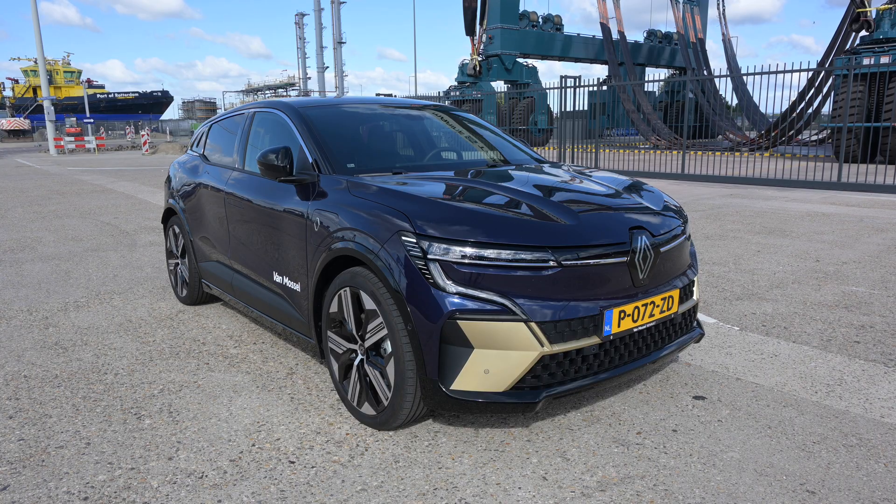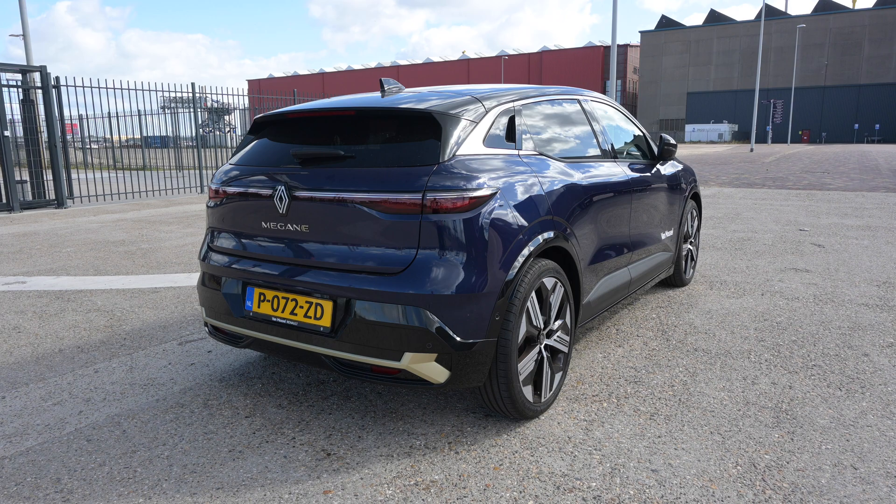Hello, welcome to Recharging. This time I'm doing things differently because I'm not starting the range test outside the car — I am sitting in it. This is the Renault Megane E-Tech 100 Electric. Yes, that's the full name. It's a competitor to the Volkswagen ID.3. I'm in the top-of-the-range version, which means a larger battery pack of 60 kilowatt-hours and a WLTP range of around 440 kilometers.